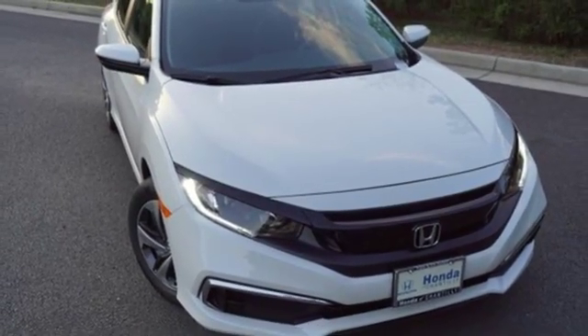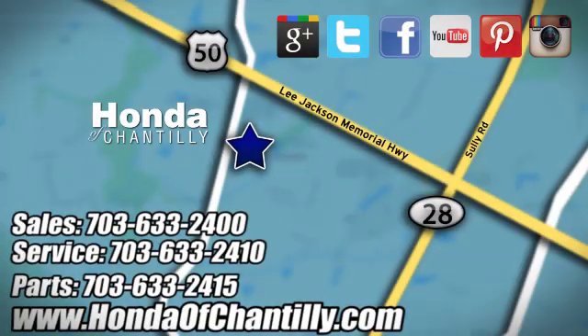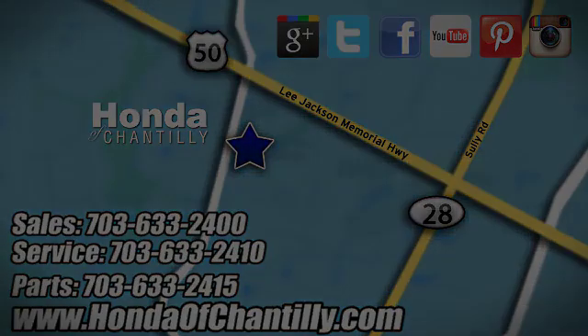Driving is believing. Test drive it today. Honda of Chantilly. We're conveniently located just south of Dulles Airport at 4175 Stonecroft Boulevard in Chantilly.